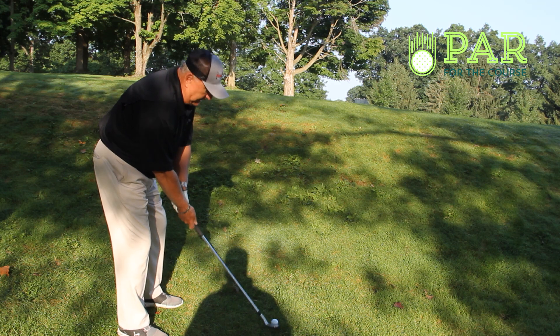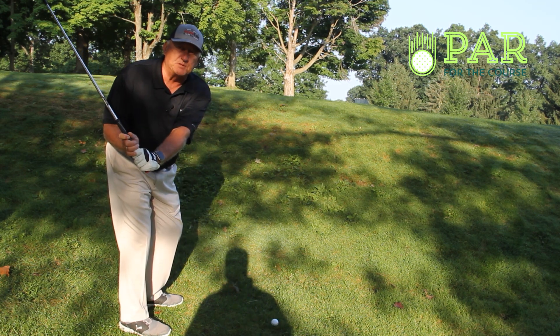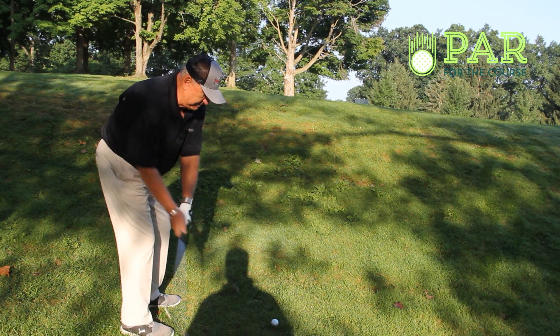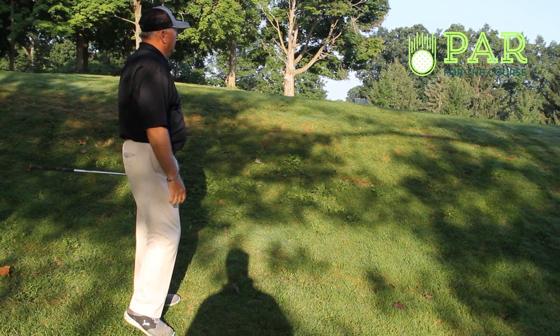What I like to do with my swing is just a little short swing but with a little more hinge — that pops the ball up a little higher. So a little more hinge with the swing: open the face, hit a little pop shot. A little too deep, but that's the concept.